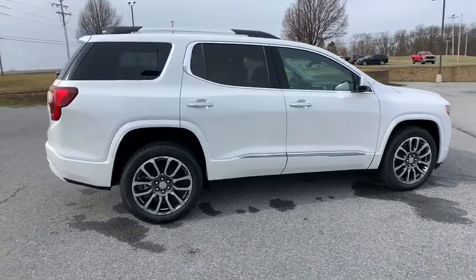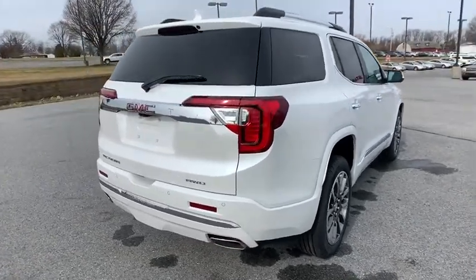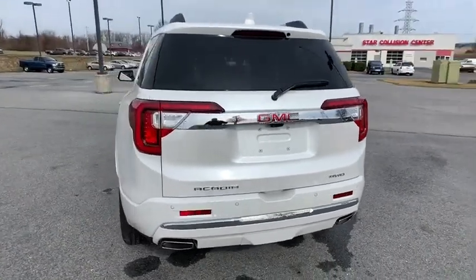Here are some of this vehicle's great options: traction control, power passenger seat, power liftgate, dual airbags, alloy wheels, power steering, floor mats, four-wheel disc brakes, universal garage door opener, eight speakers.